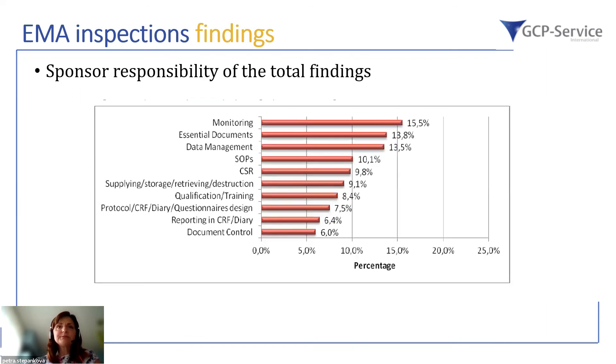From the sponsor responsibility perspective, the top finding was monitoring, followed by essential documents. If there is no good evidence to prove data collection, processing, and analysis, this becomes a serious issue. Data management critical findings are also arising because of the many electronic systems in use, so future focus should be more targeted toward data management, internal auditing processes, and the systems themselves.